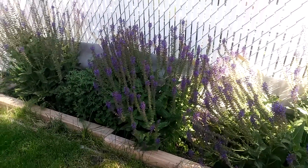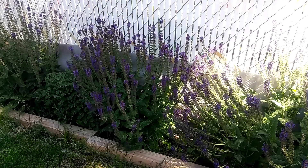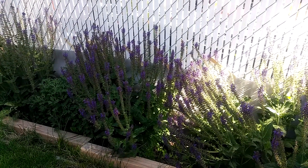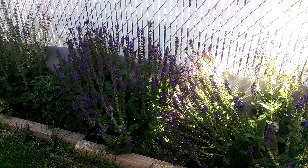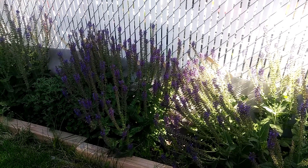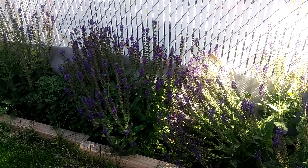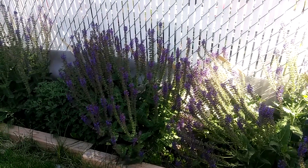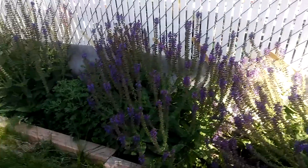Hello, this is Last Garden Standing and I just want to bring you a flower or a plant called the salvia plant. The bees just love it, so they're all over mine. They've been here actually for a good couple weeks or more, but this is the salvia plant.